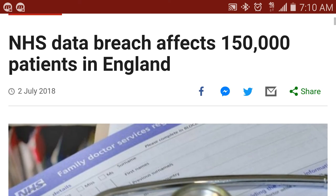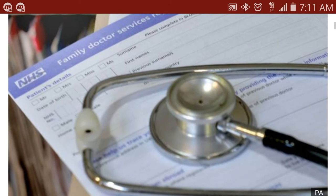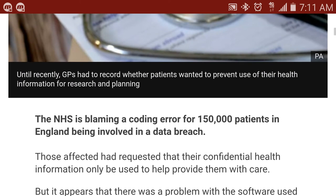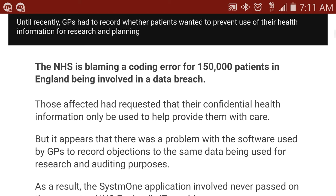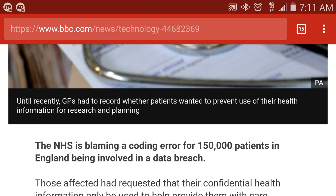I thought this was interesting because, of course, we live in the information age where data is controlled and patient data is very important to keep private. So this is their version of the Health and Human Services Department for England, there in the UK. GPs had to record whether patients wanted to prevent use of their health information for research and planning. GP means general practitioner.